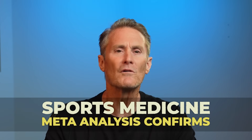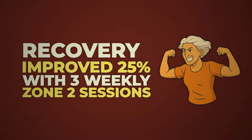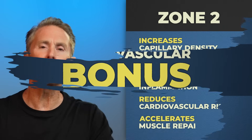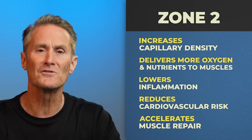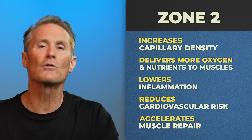Another meta-analysis from sports medicine confirmed recovery improved by 25% when zone two was added three times per week. And here's the cardiovascular bonus: zone two increases your capillary density, helping blood vessels deliver more oxygen and nutrients to your muscles. This lowers your inflammation, reduces cardiovascular risk, and accelerates muscle repair.